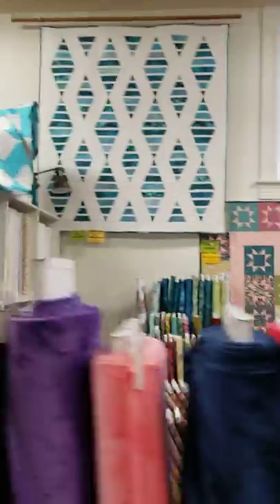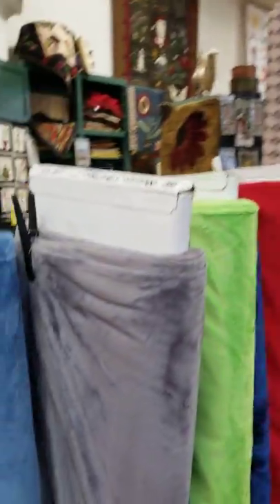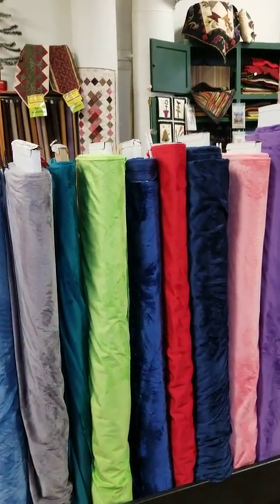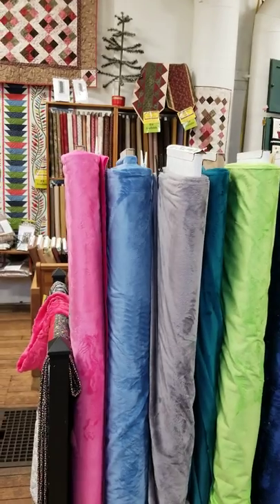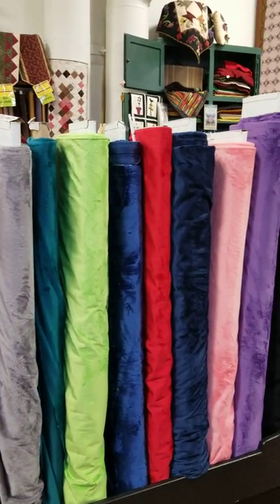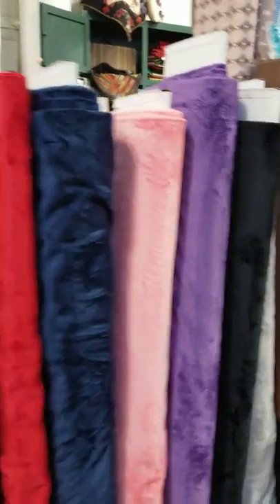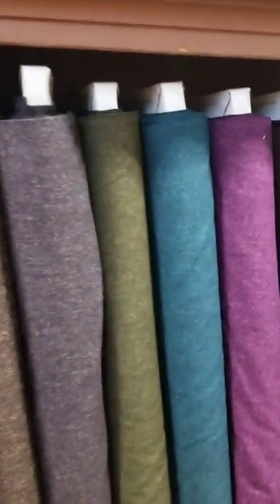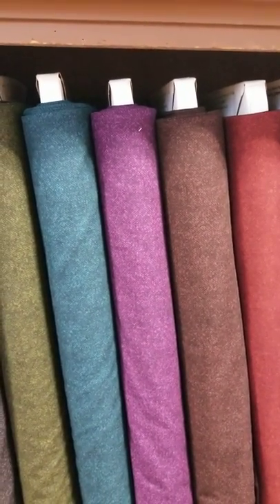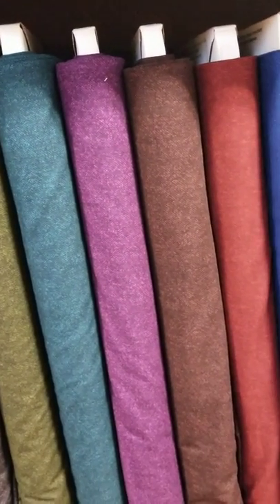Going around here a little bit to show you the store — we have really increased the number of bolts of 90-inch-wide cuddle from Shannon. It's a great product that comes in a variety of colors. We're also getting a collection for our wool applique people and customers who love dark, rich backgrounds.